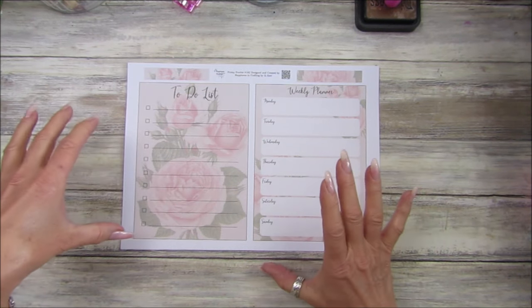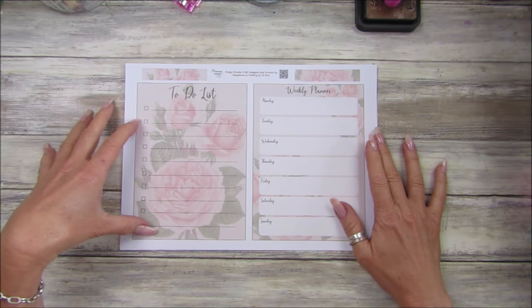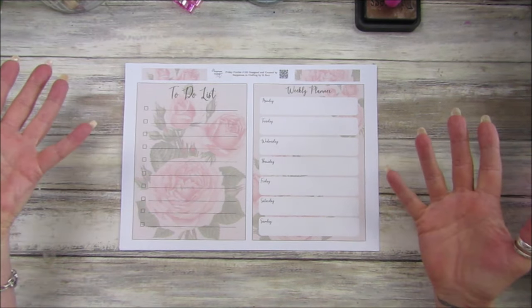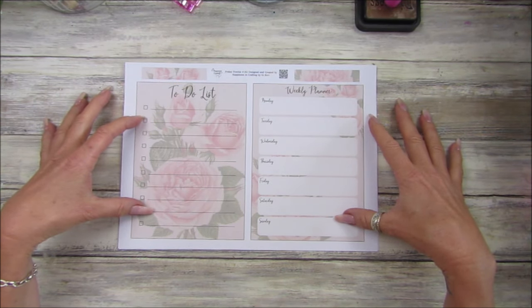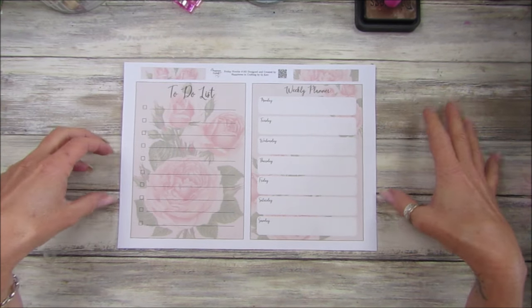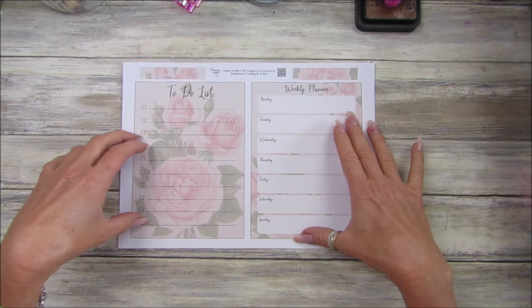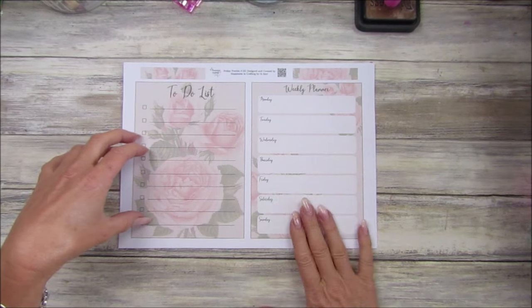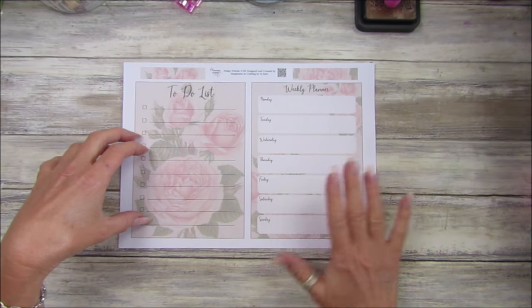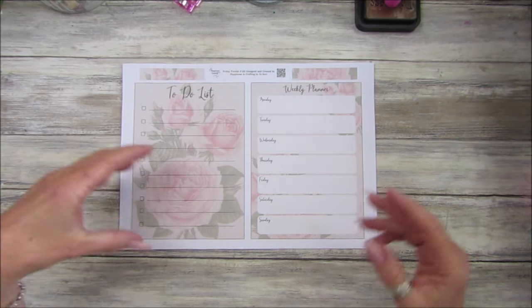I've not been a hundred percent this week, so that's why I've not done the videos. I think I've got a virus or something I picked up when I was in Spain, so it's been a funny week. I did manage to do this though — a nice weekly planner — because I want to put my videos down on here and what videos I'm going to put on throughout the week, and a little to-do list.